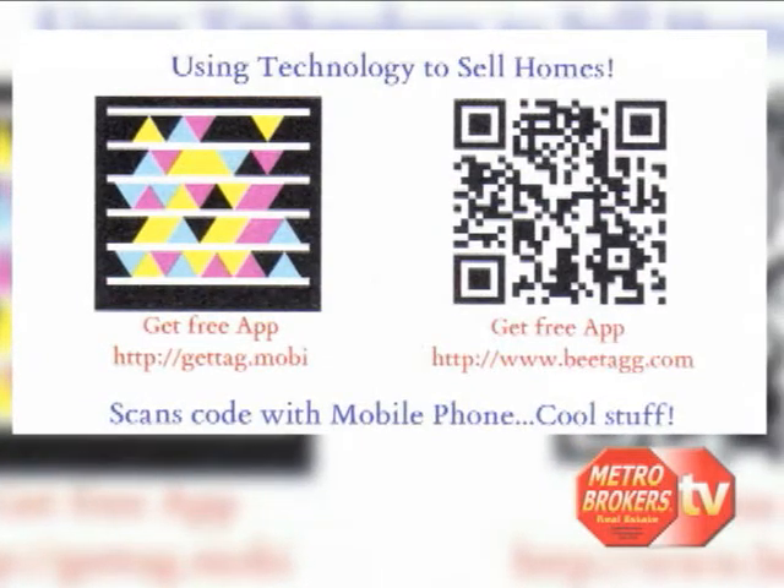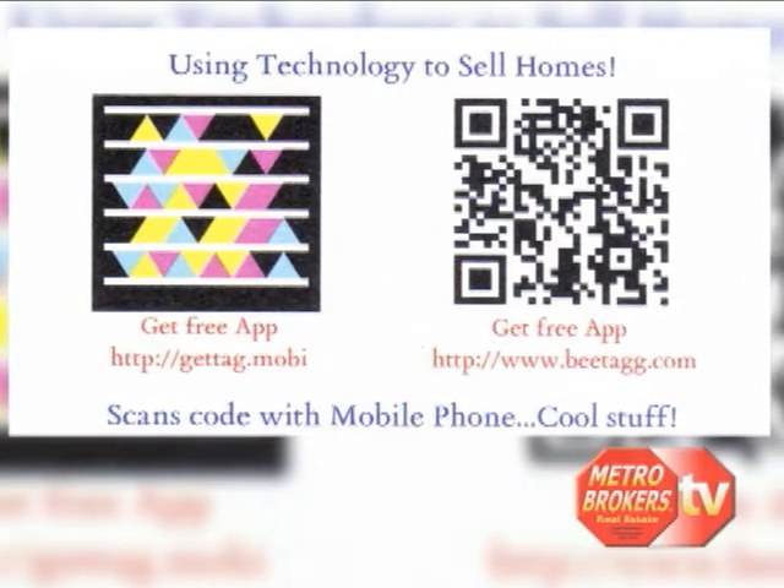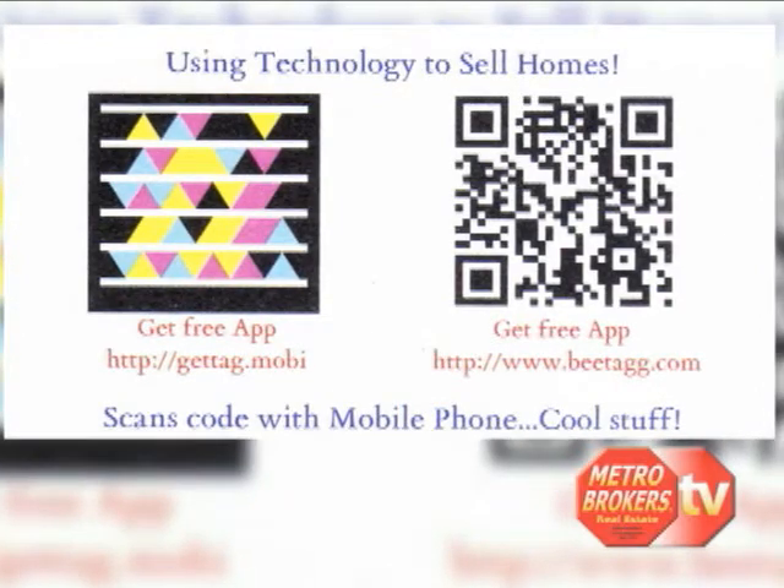What kind of new technology have you really embraced with your real estate? Getting away from flyers — that's probably the best thing going on right now. I use what's called a QR code or a Microsoft tag on all my listings and all my flyers. If you take a smartphone, you can click on that and I can give you any information I so choose — it can either be to my website, or the website of the home, or to the virtual tour, or it can be all the disclosures for the property. So somebody can actually pull up in front of a house, take a picture with their smartphone, and get all the information they want on the house.